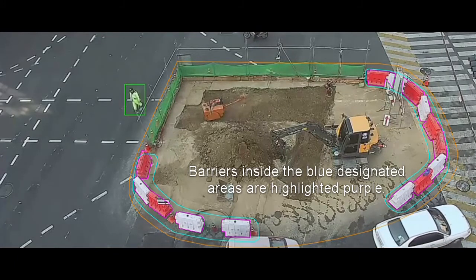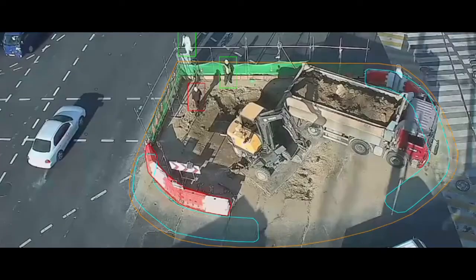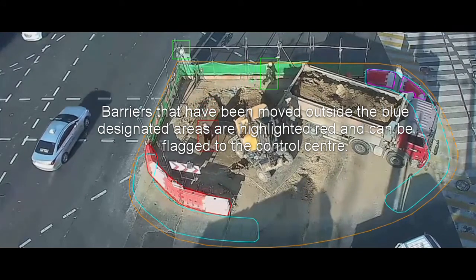Barriers correctly positioned inside the blue area are highlighted purple. Barriers that have been moved outside the blue designated area are highlighted red and can be flagged to the control centre.